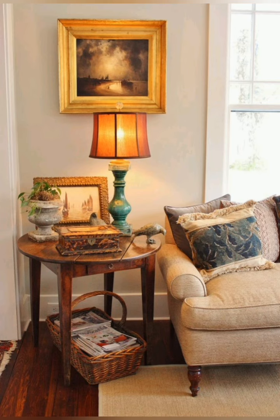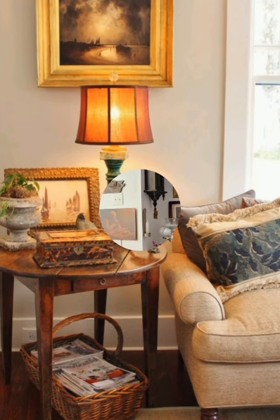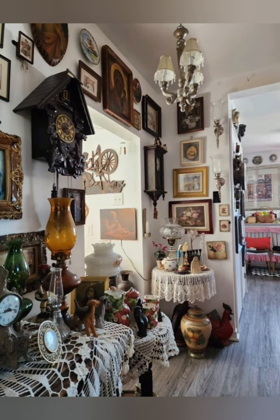Hey guys, welcome to home decor. Today I'm going to take you on a journey back in time as we explore some incredible vintage style cottage interior decorating ideas.